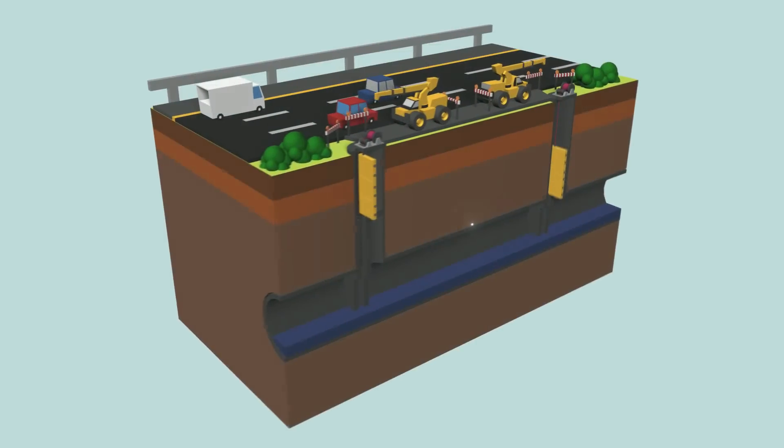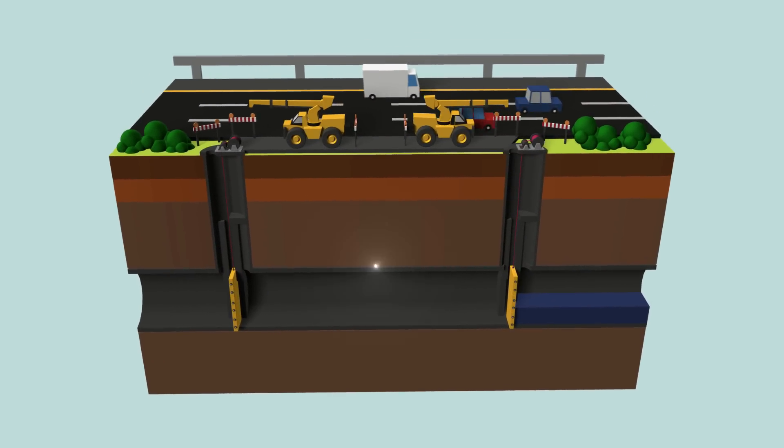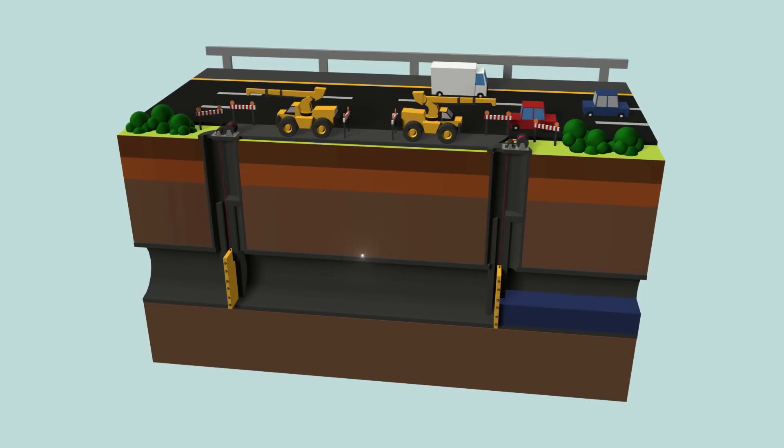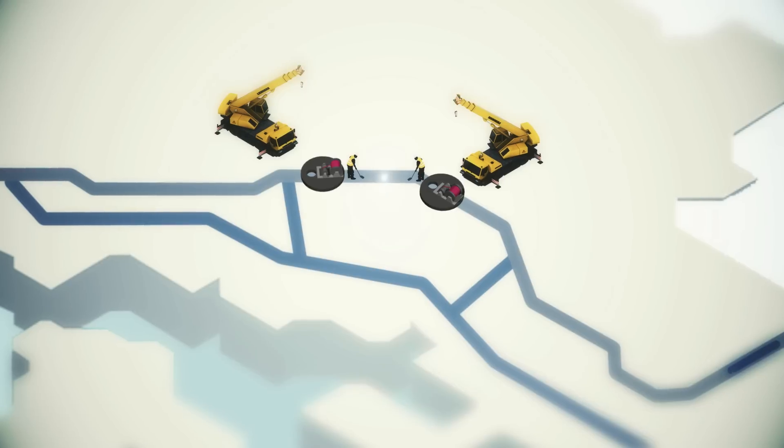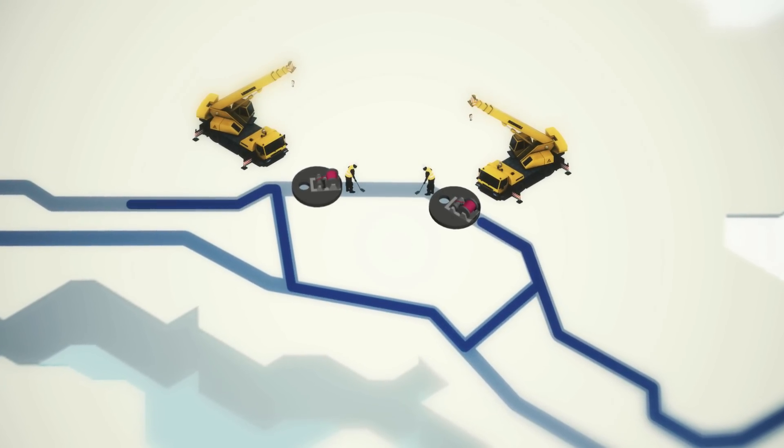The fiber optic wires also allow engineers to pinpoint the section that requires isolation for human access in the event of repairs and emergencies. Used water will then flow through the tunnel uninterrupted via an alternative path.